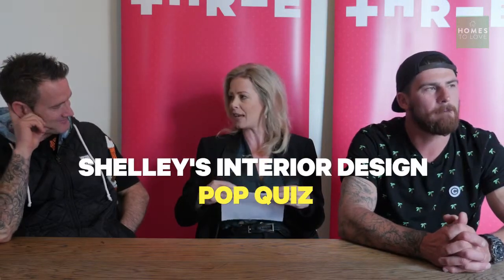We're going to do a little interior design pop quiz. You might want to have a bit of a giggle. Is it true or false? Pergola's in? Yes, yes.